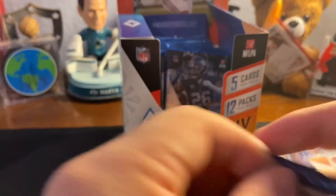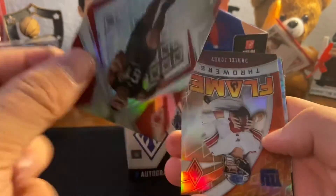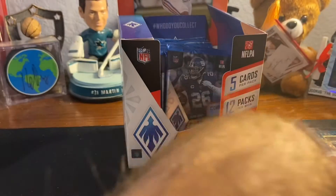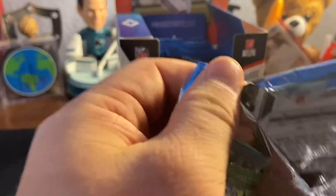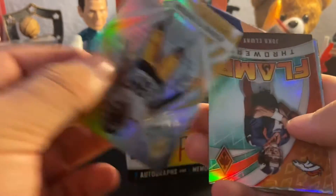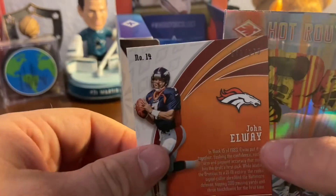We're still not even halfway done yet — might be past the halfway point with this pack. Oh, we got an OBJ — unfortunately out for the year. Silver Antoine Winfield Jr., a flamethrower Danny Dimes — can't run though — numbered out of 50, so that's cool. Amari Cooper, Eno Benjamin. Love this — it's like a numbered card in every pack. Lamar Jackson, a Minka Fitzpatrick silver — not numbered. Flamethrower John Elway out of 175. Got a Davante Parker, Damon Arnette — I just pulled his auto recently.